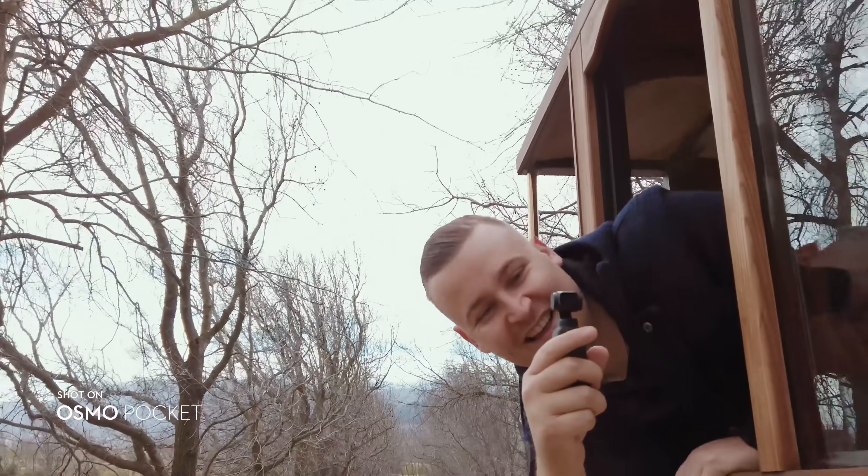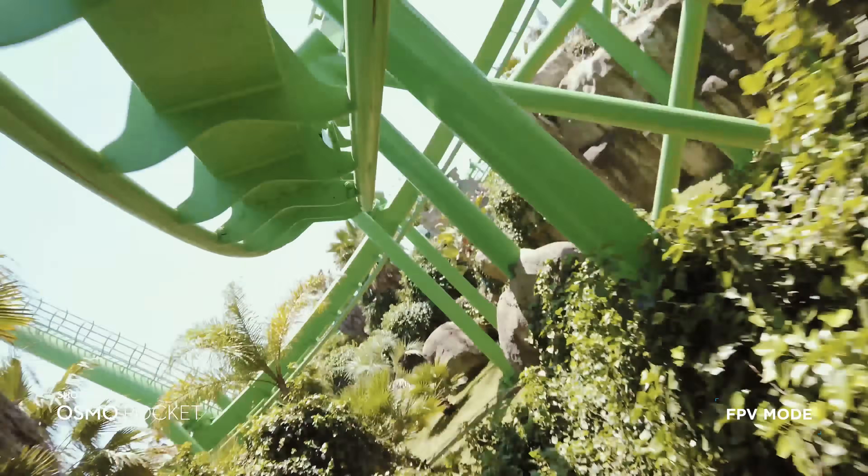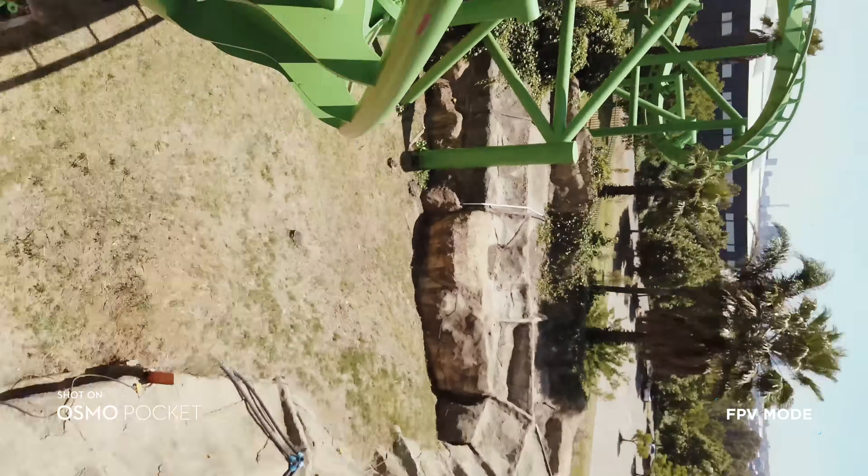Previously, gimbals reacted quite hectically with gravity or g-force. With FPV mode, it's allowed us to follow the contours of the path and take some really dynamic shots.